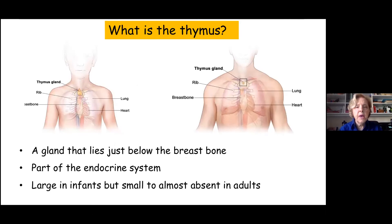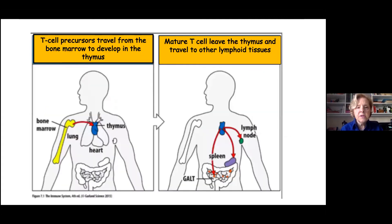What is the thymus anyway? The thymus is a gland that lies just below the breastbone. It's technically part of the endocrine system. It's very large in infants and children, but as you get older, it becomes smaller and almost absent in adults — not completely absent, but very tiny. Lymphocytes called T cells go from the bone marrow and then home into the thymus where they live. That's mostly what the thymus is composed of — these T lymphocytes. Those mature cells then leave the thymus and travel through the blood, the spleen, and all around the intestinal tract.